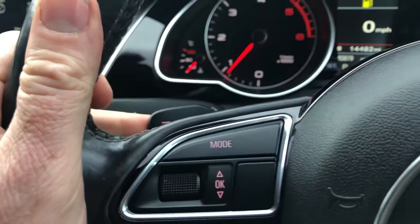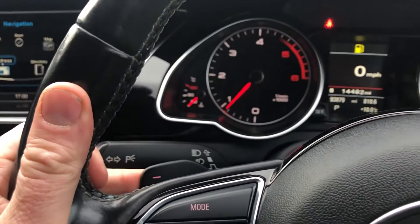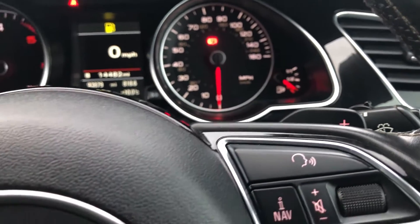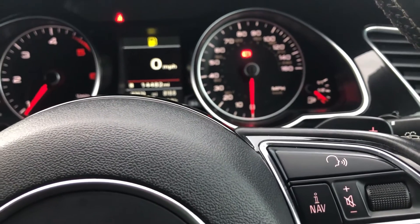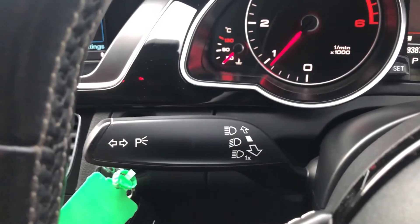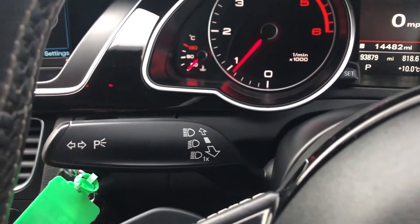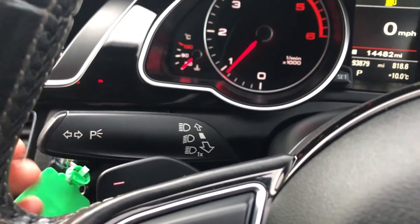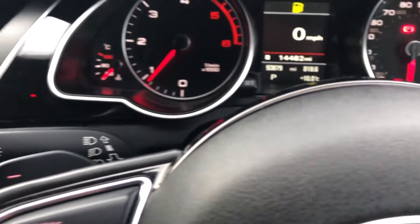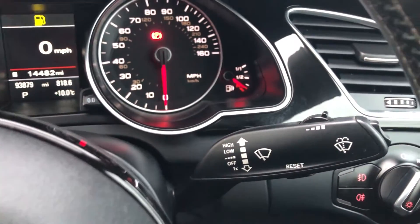Down on the steering wheel you have got paddle shift as an option, being the S-Tronic gearbox — the left one with the minus means you can drop down the gears, the right one with the plus means you can go up the gears, giving you optimum driving performance at the touch of a button. You've also got indicators which, believe it or not, do work on this Audi. And you've got your high beam on there as well — it's not high beam assist, it's continuous high beam or off. On this side you've got your automatic wipers and one for the rear as well.